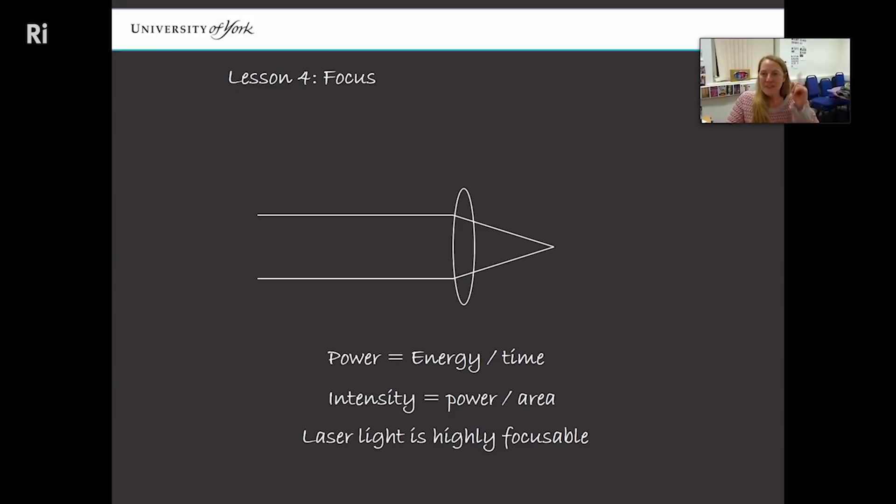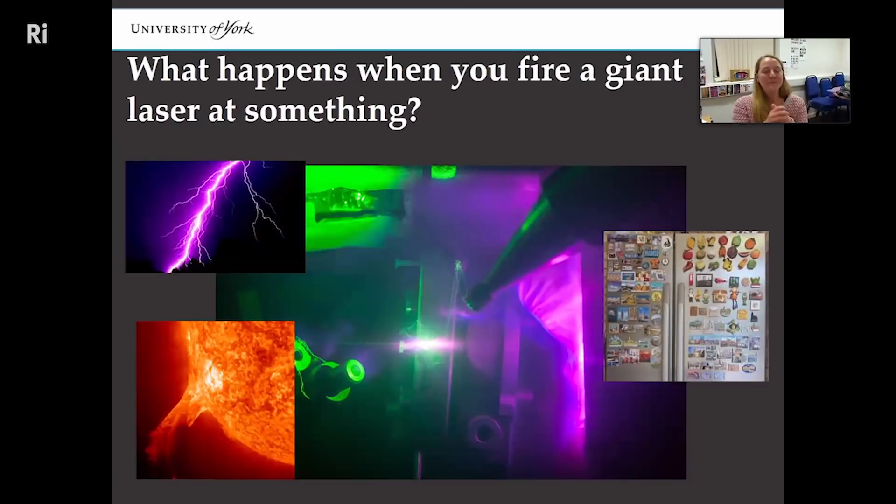Those four properties mean lasers are incredibly useful in many fields and applications. What I'm going to tell you about is what we do with the most powerful, most high-intensity lasers on the planet — well, possibly even in the universe, but all I know about are the lasers we have on earth. So as far as I know they're the best in the universe, until other evidence says otherwise. Let's think about what happens when you fire literally the world's most intense laser at a piece of material — because that's what I do.